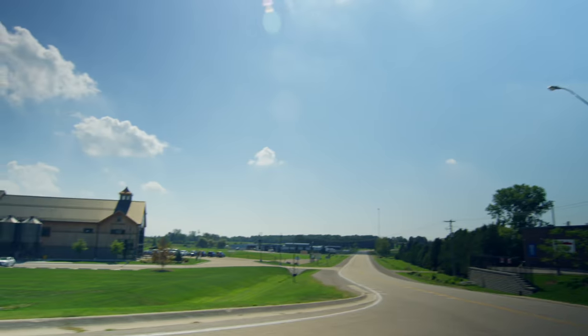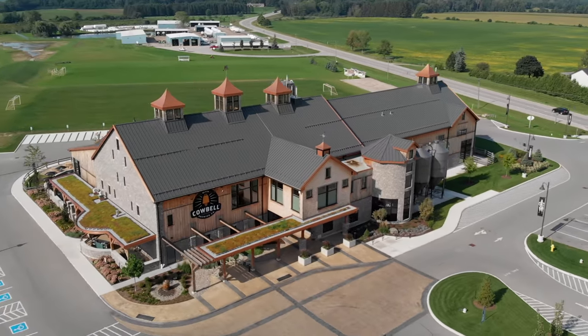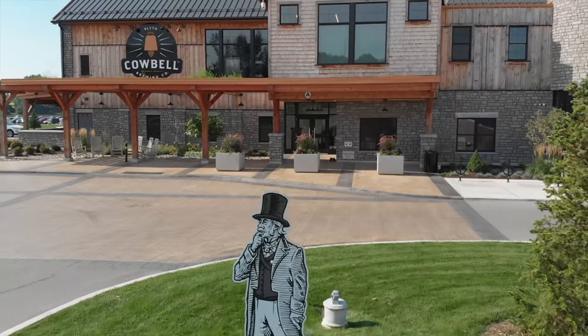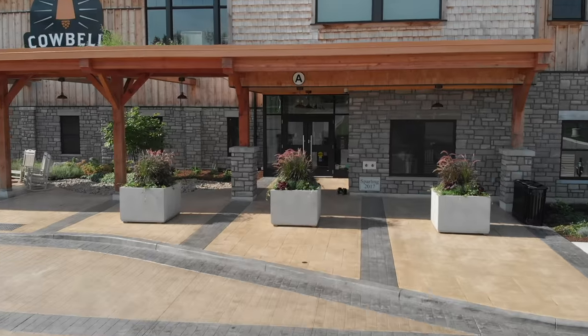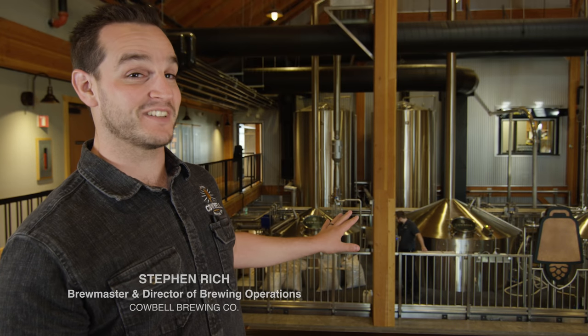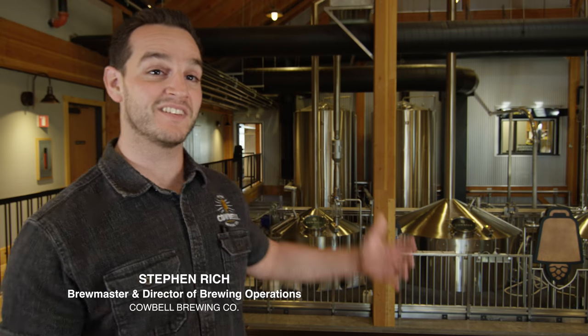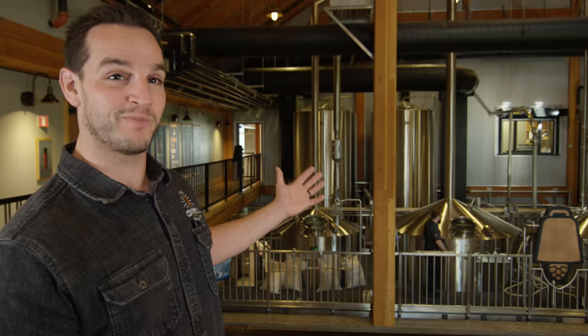We generally consider ourselves to be one of the first destination breweries in Canada, probably the first destination brewery in Ontario. The whole facility was designed to be totally transparent — we're not hiding anything. We designed this specifically right in front of the bar and right in front of the restaurant because we wanted to showcase the theatre that is brewing. This is our cathedral for beer.